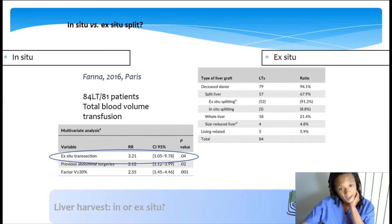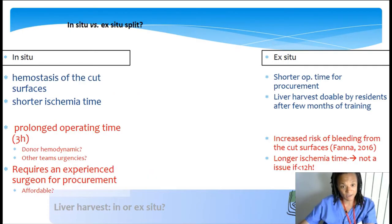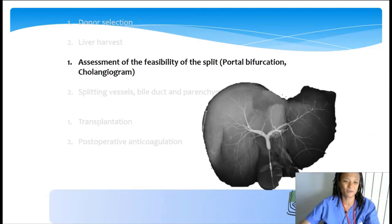A study conducted by Fanah in our team suggested that ex-situ transection was an independent factor of increased risk of bleeding. So the main disadvantage of ex-situ is the risk of bleeding, emphasizing the importance of preparing the cut surface during the split procedure. The increased ischemia time is not really a problem as long as you implant the liver before 12 hours.